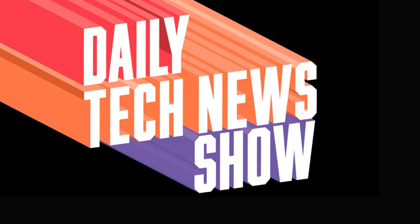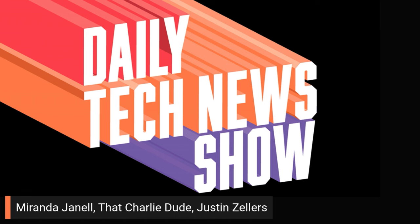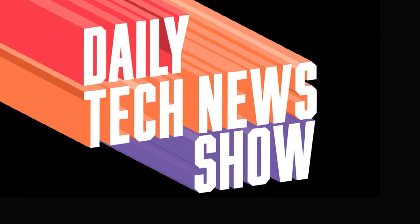Daily Tech News Show is made possible by you listening right now. Thank you, Miranda Janelle, That Charlie Dude, Justin Zellers, and Henry Kim.